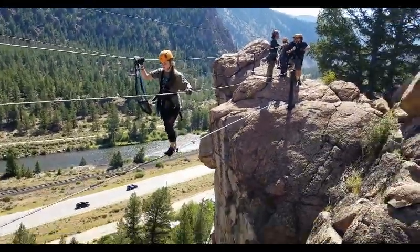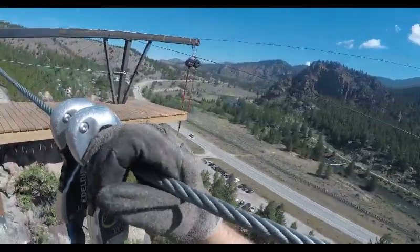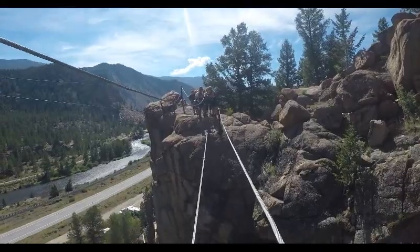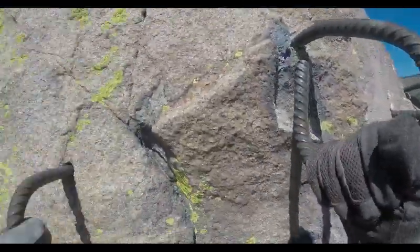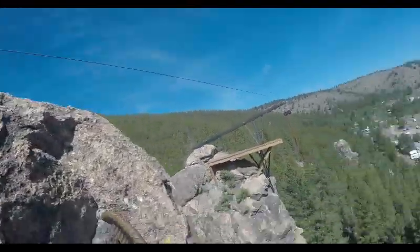These days, Via Ferratas are made for daredevils like Abby and Keegan from Texas. You're just like hanging off a rock and it was really scary but I got through it. The AVA Via Ferrata features ziplines, rappelling, tightropes, rail bridges and the Crown Jewel — an exposed cliff scramble with nothing but rebar anchors and a harness between you and boulders some 50 feet below.